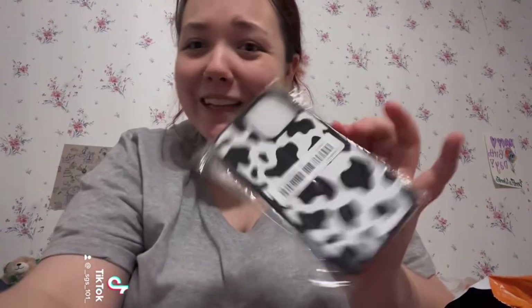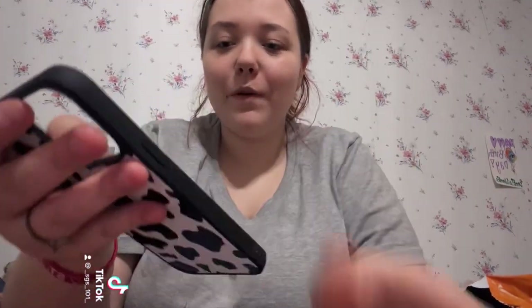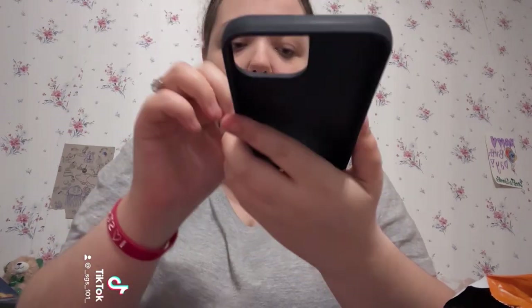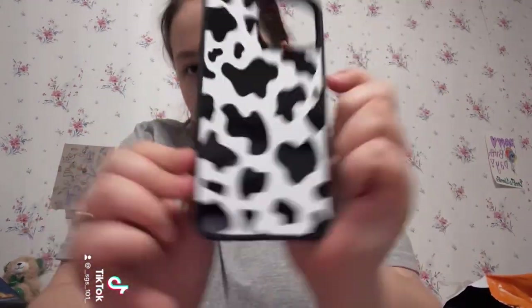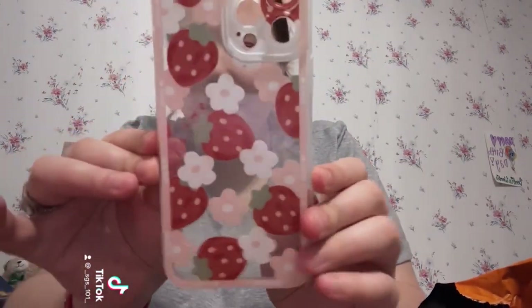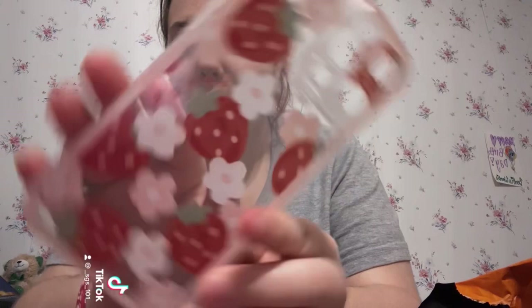Next is a phone case. That's really good quality — she is beauty, she is grace, she's a cow! Next, another phone case. This one is the cutest little strawberry case. It's so cute.